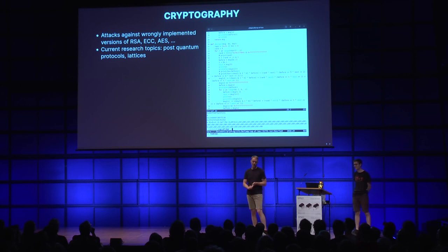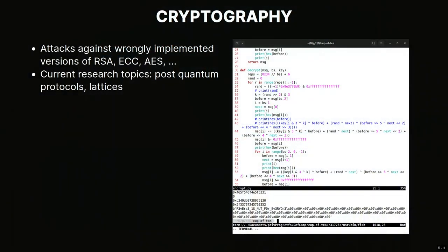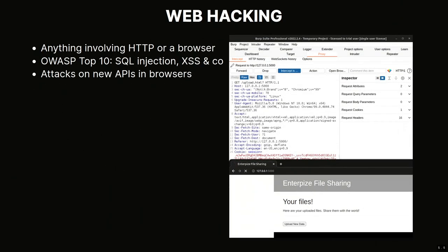Another big category is cryptography - we used to call it just 'crypto' but nowadays that confuses people because they think about blockchains. Cryptography is about attacking cryptographic protocols, both standard protocols like RSA, elliptic curve, or block ciphers. In many cases these algorithms are just implemented wrongly, so you can attack the implementation, or the author misused them. There are also challenges based on cutting-edge crypto research, including post-quantum cryptography and things like lattices - heavy math stuff.